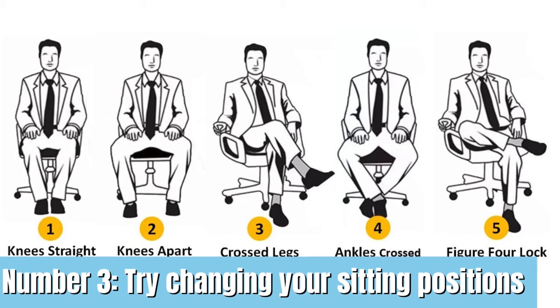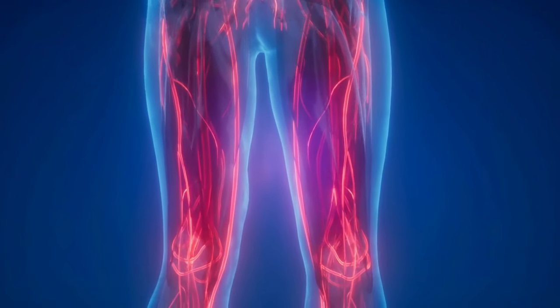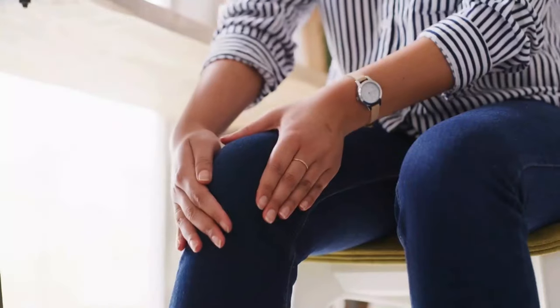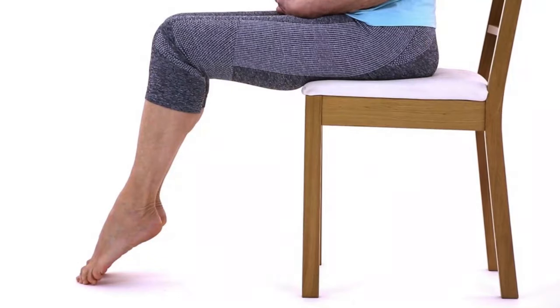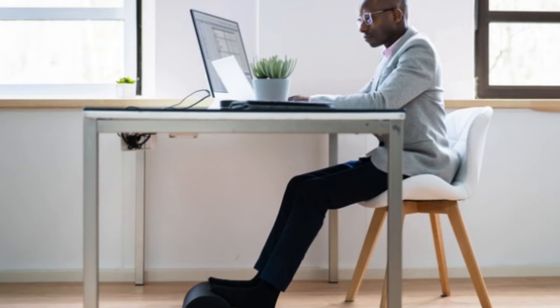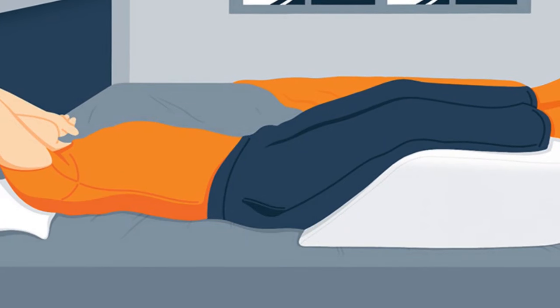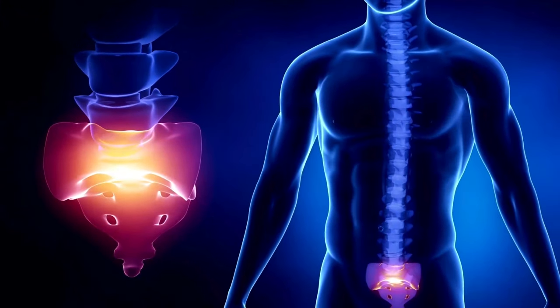Number 3: Try changing your sitting positions. If you are mostly sitting during your day, it can lead to poor blood circulation in your legs. Sit in a position that does not hamper regular blood flow — for example, with your legs spaced apart and feet touching the floor. You can also lift your legs slightly from the floor at times, or use a stool to rest your feet. When lying down or sleeping, lift your legs on a pillow to help with better blood circulation and give your spine ample rest.